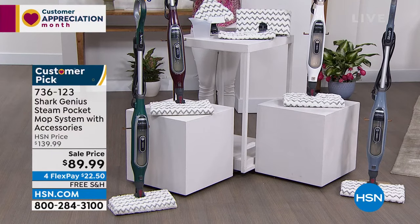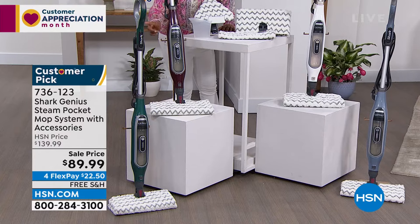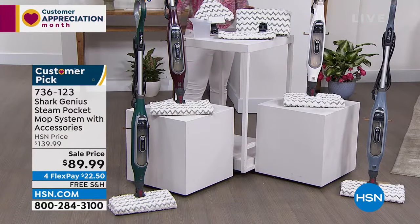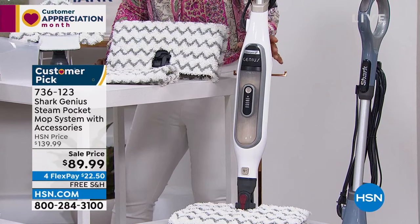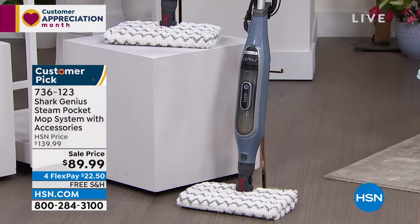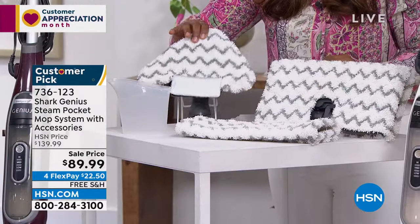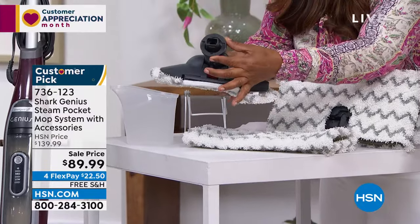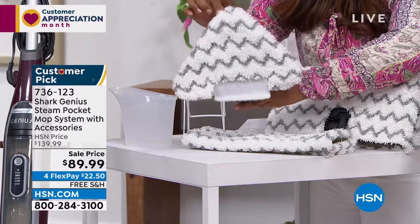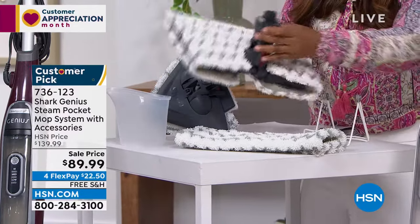You're never putting your hand in dirty water of a traditional mop and bucket again. There are four great colors to choose from: bordeaux, teal, white — which is the most limited with fewer than 500 remaining — and blue, which is like a grayish blue. You get a triangular mop head for getting into corners and around the toilet, plus the regular rectangular one.